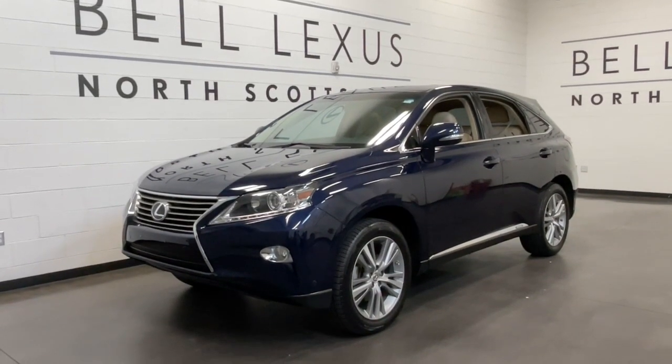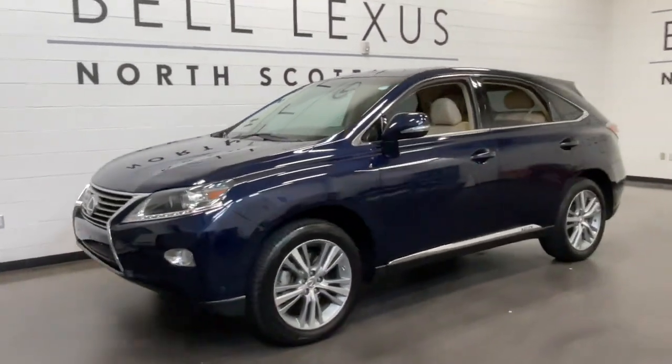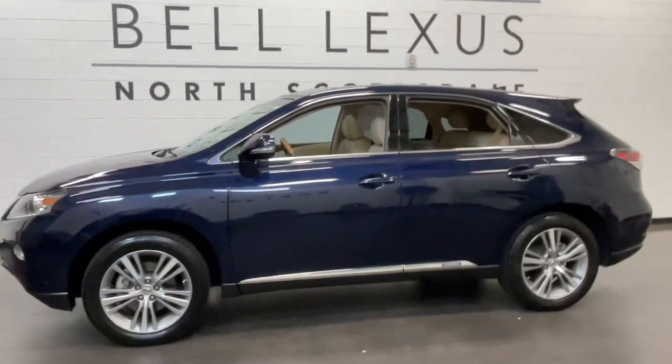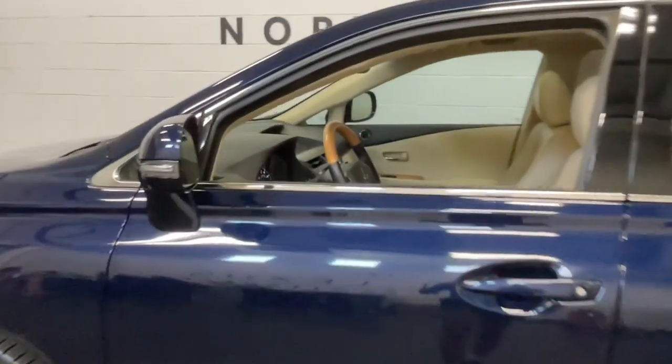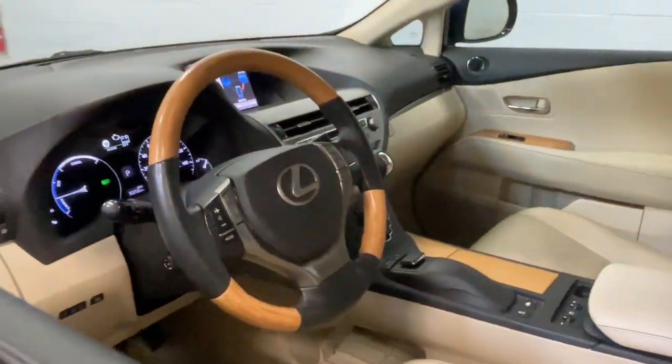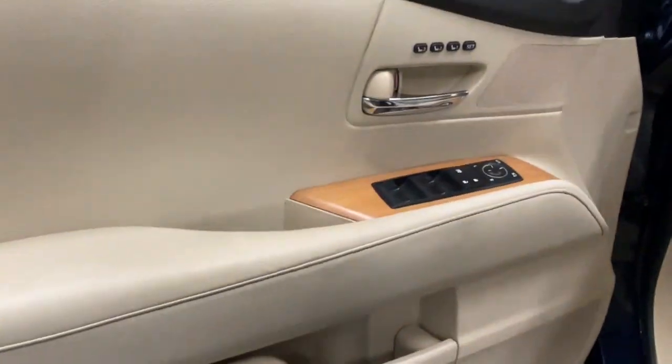You'll have love at first sight with the 2015 Lexus RX. This vehicle is an outstanding buy with fewer than 100,000 miles on the odometer. Take a closer look at this captivating RX.